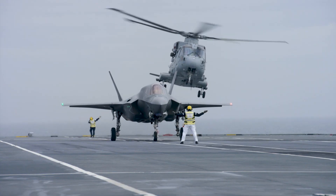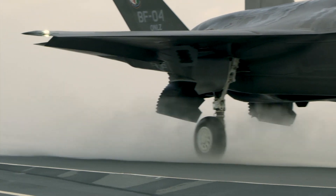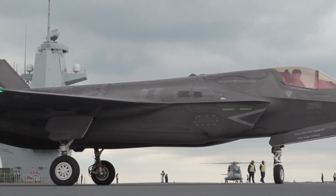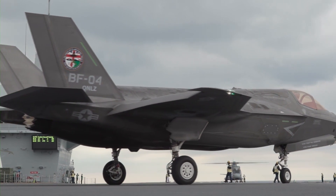Sensors include advanced AESA radar, data link, and advanced countermeasures. By pairing the F-35 with the Queen Elizabeth, the Royal Navy gains 5th generation stealth attack, strike, and fleet defense, all in one aircraft.